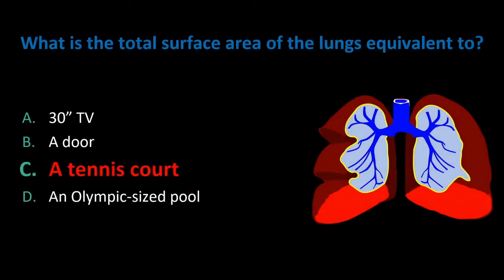The answer is C. Roughly, the surface area of your lungs is about 180 meters squared, while a tennis court is about 195 meters squared. Our lungs branch out so much and have such a large surface area in order to supply our bodies with enough oxygen.